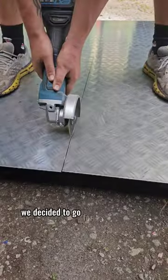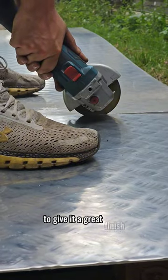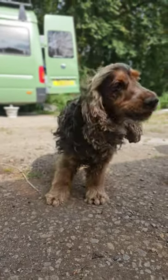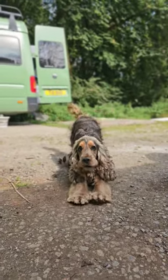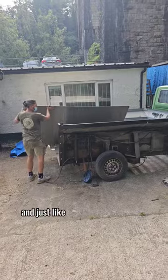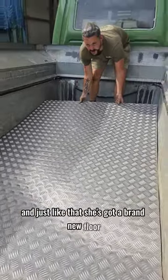We decided to go for some plastic plate to give it a great finish. And just like that she's got a brand new floor. See you tomorrow!